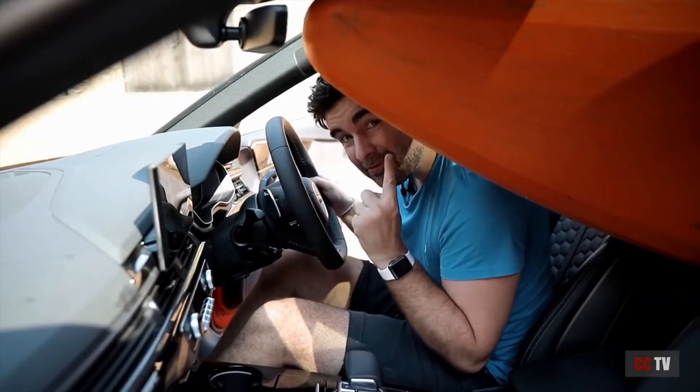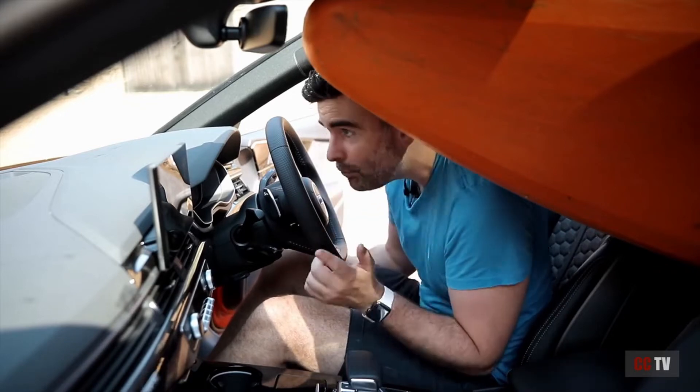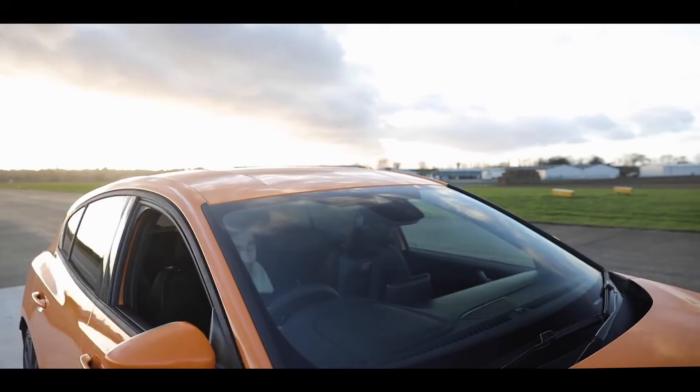So there you have it — you can even fit a kayak in an RS4. So all you kayak lovers out there, get your kayak in the boot and go down to your nearest river, and you could just about get one in.